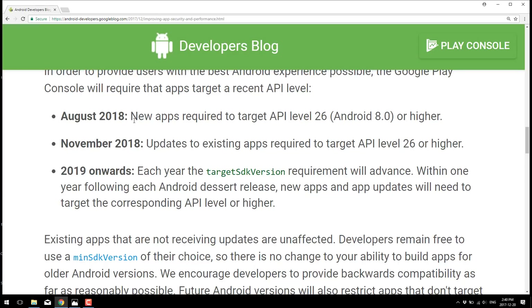New apps in 2018 will be required to target Android API level 26, which is Android 8 or Oreo. And then in November 2018, all new updates to existing apps — this is the big one — will be required to target Android 8 or higher. So we're going to start seeing a lot of legacy apps drop support.